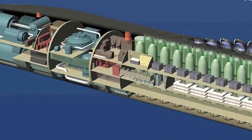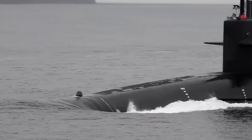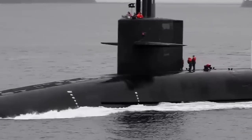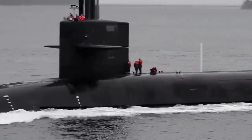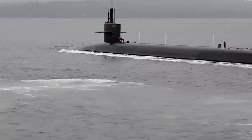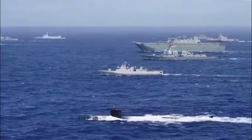A submarine is a ship that moves under the surface of the water, generally used for military purposes and interests. Most navies have and operate submarines, even though the number in each country differs. Apart from military purposes, submarines are also used for marine and freshwater science and for working at depths unsuitable for human divers.